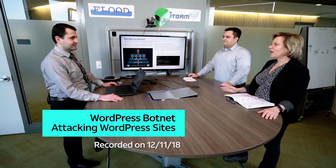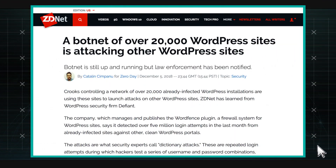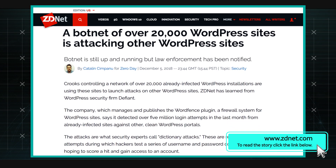Hi Stan, I heard you have an interesting story about a WordPress botnet. Yes, I was reading an article on ZDNet and they pointed me at this other company which I didn't know about before — Defiant and WordFence — and basically they analyzed this WordPress botnet.